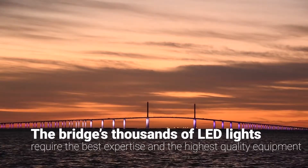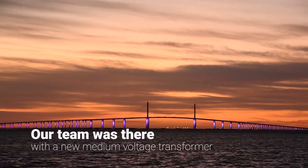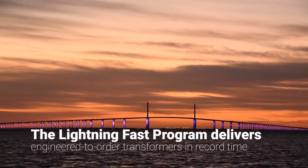Keeping power flowing to the bridge's thousands of LED lights takes the best expertise and the highest quality equipment. That's why when the Florida Department of Transportation needed a new medium-voltage transformer, our team was there — under the Lightning Fast program.